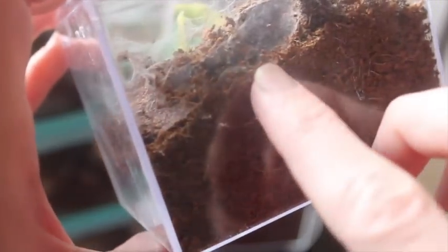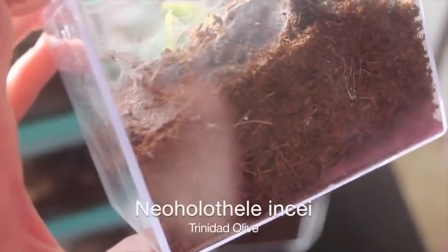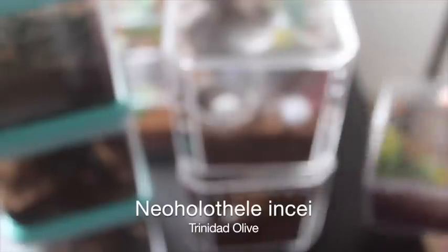This one is my NNC and I really don't think we're going to get a good view right there. This is the olive form. It was sold to me as the gold form, but somebody brought it to my attention that it is in fact the olive form.